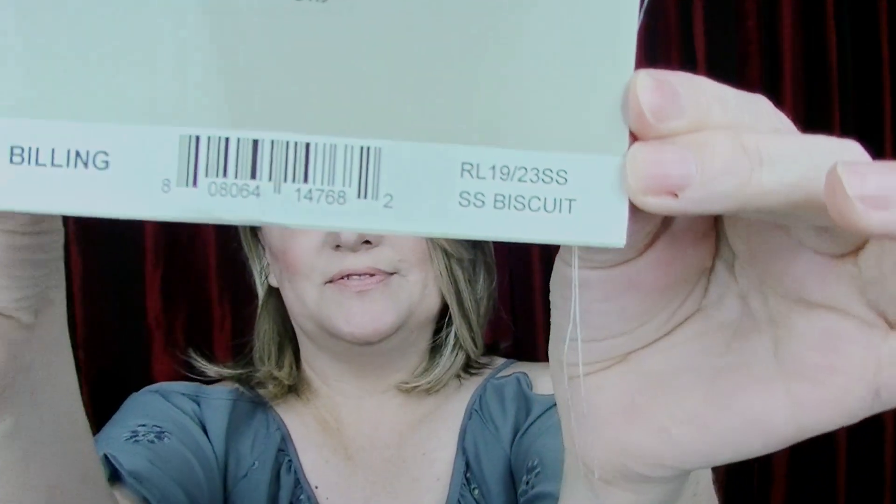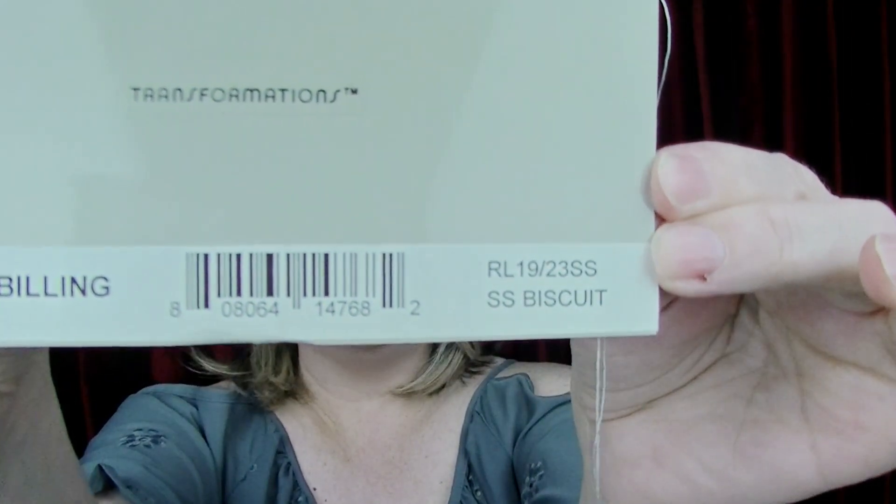Here's the tag — Top Billing in Shaded Biscuit, which is the 19-23SS. I still love the rooting; it has to be a thing for me even with toppers — it just looks so realistic. I love the Shaded Biscuit color. It's probably my second favorite blonde, right up there with Honey with Chai Latte.